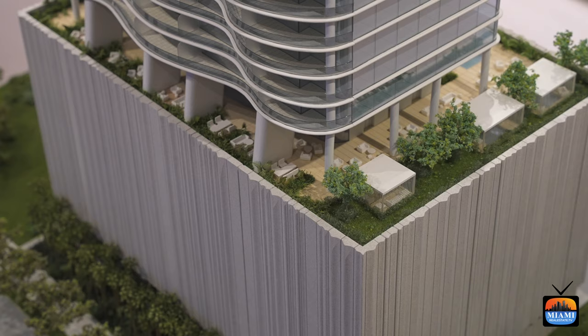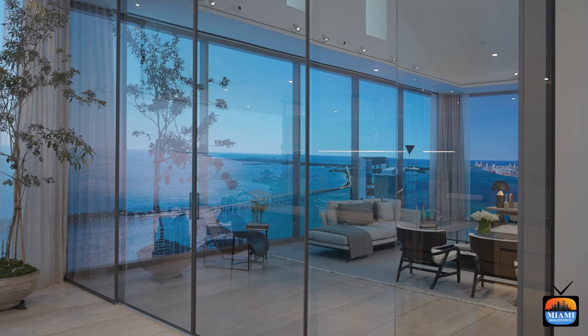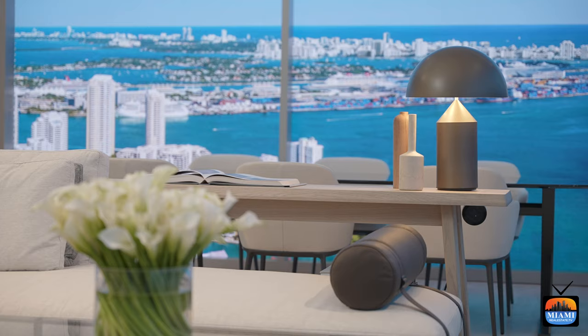I'm super excited about this development mainly because of the design and the finishes — hands down the best I've seen in any of the new projects. I think that has a lot to do with who our architects are. Our architects are not only the architects of the exterior, but they are the interior designers of the entire project. Thanks to that, we are going to have this continuous fluid design throughout the property. Their names are Antonio Citterio and Patricia Viel. Their company is based out of Milan — they have the largest design firm in Milan, called ACPV Architects.